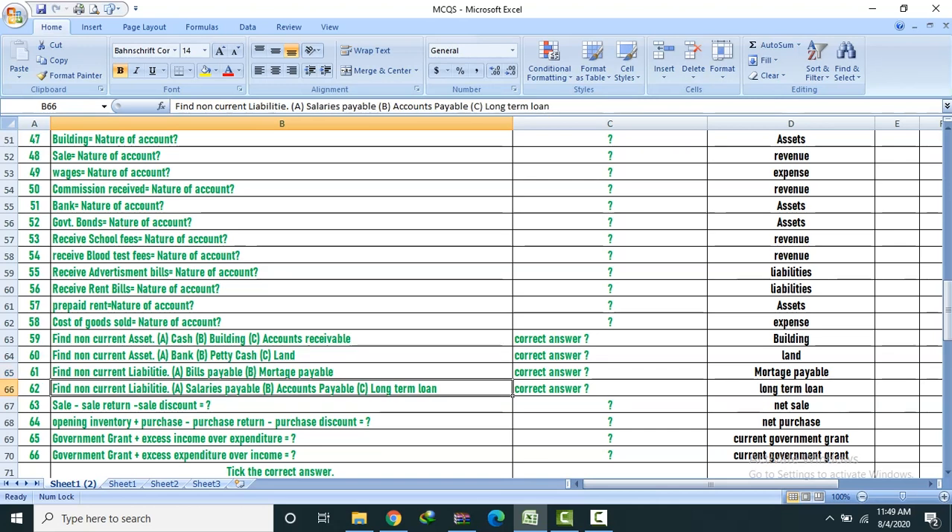Net sales formula: Sale minus sale return minus sale discount. Net purchase formula: Opening inventory plus purchase minus purchase return minus purchase discount.